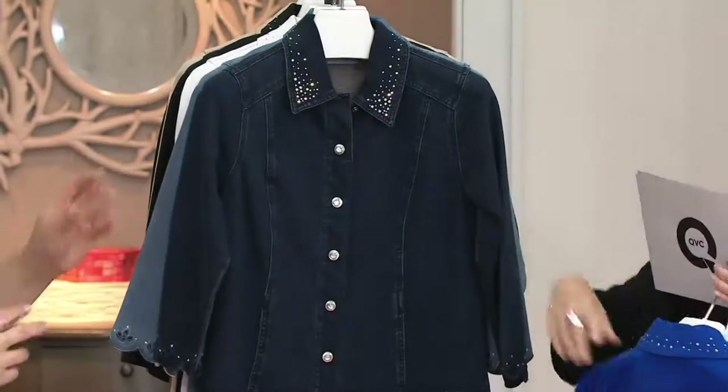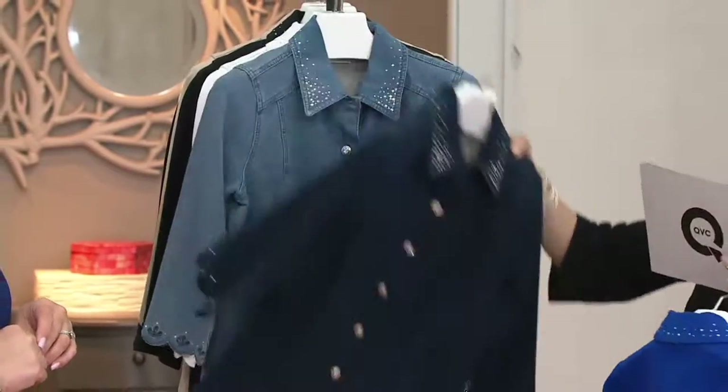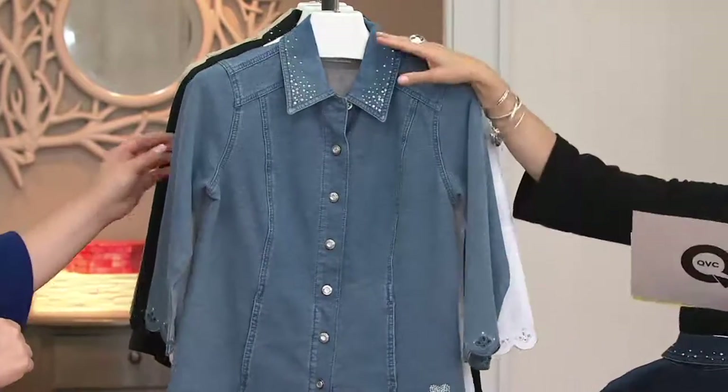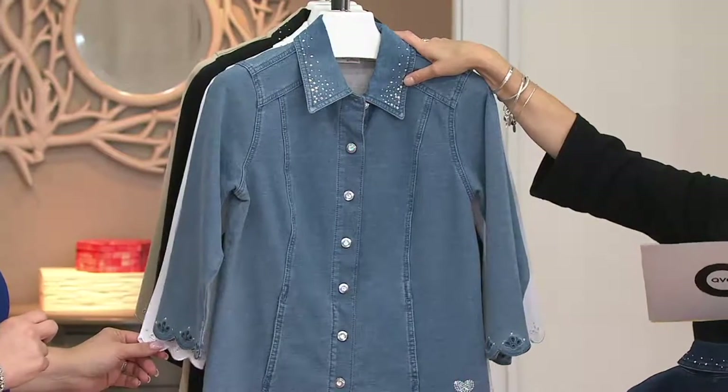Here we have the dark indigo — this is kind of your traditional jean jacket look. And if you like that lighter jean jacket, here is the bleach denim. This is a little more limited in sizing — the bleach denim is extra small to large only.